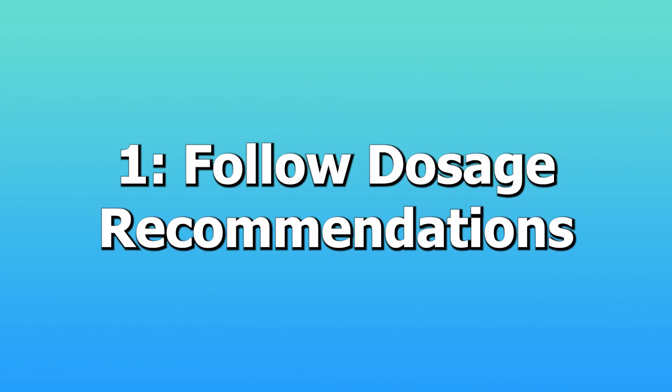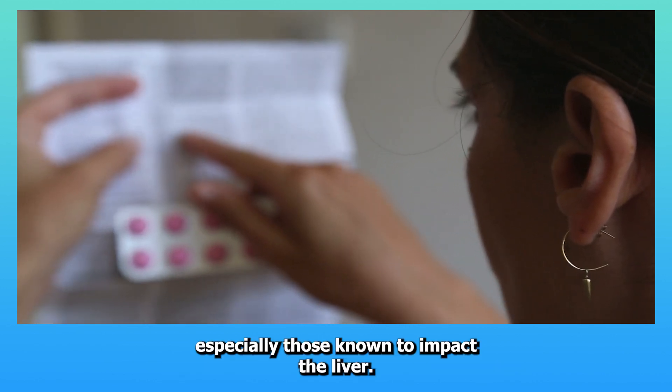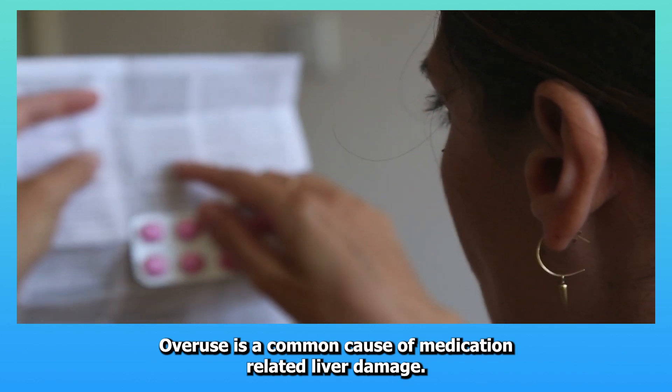One: Follow dosage recommendations. Always adhere to the prescribed dosage of medications, especially those known to impact the liver. Overuse is a common cause of medication-related liver damage.